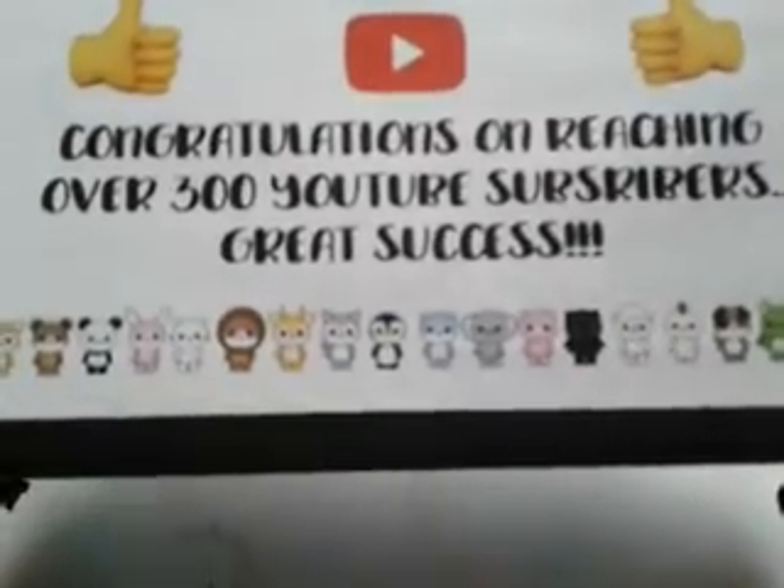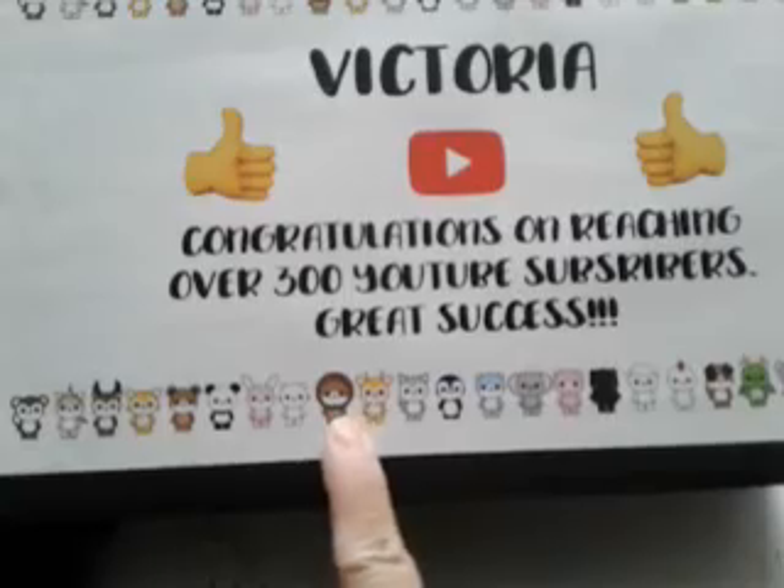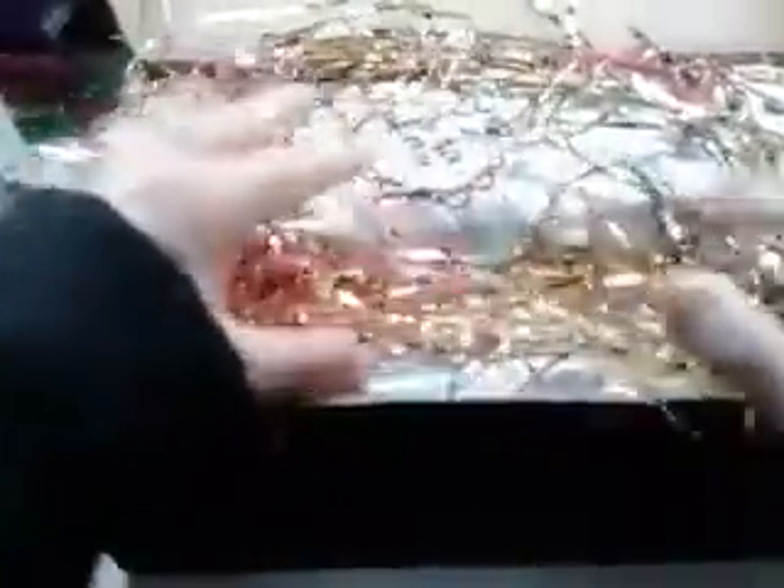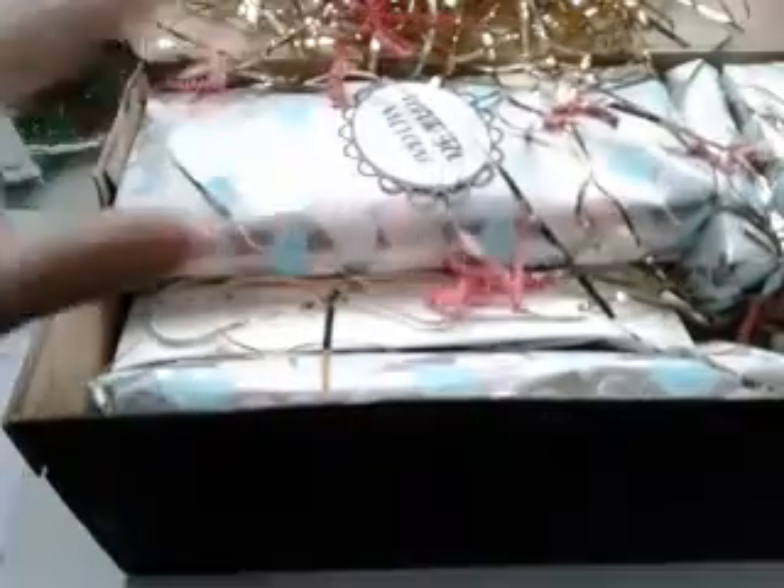Oh my gosh, this is adorable — look at these you guys. There's a little penguin, a lion, pandas, rabbits. So cute! And yeah, this is the shoe box. Oh my goodness — there's shred inside. Okay, I'm going to have to be super careful with this because the cats are in the room. I don't want them eating that — last thing I want is to take them to the vet for a really stupid mistake. I am saving this shred; I will for sure reuse it.